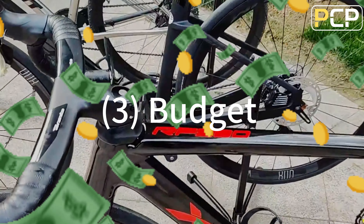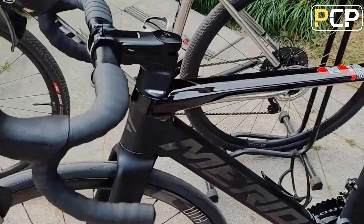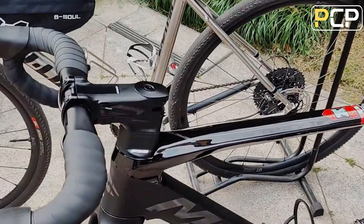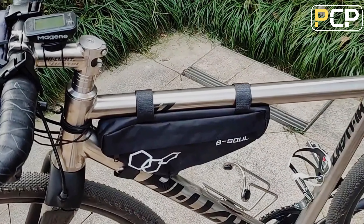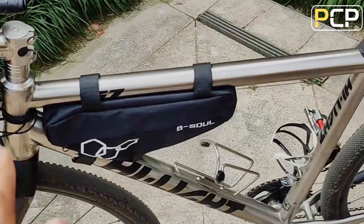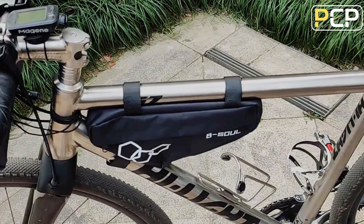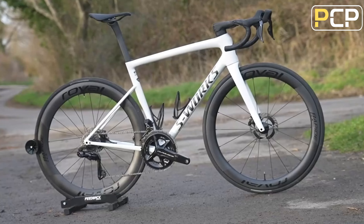Three: budget. Different prices have different performances, which should be considered based on your current stage of riding. The more expensive is not necessarily the more suitable. If you just ride for leisure and want to meet the requirements of comfort and portability, the entry-level bike priced from $400 to $800 can satisfy your needs. If you want to continue and deepen your riding in the future, you can choose a $1,400 road bike for a better experience.